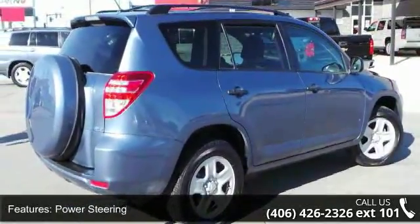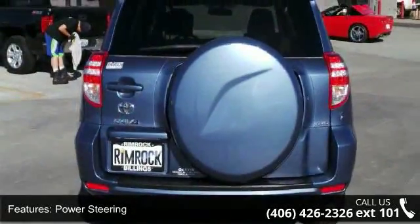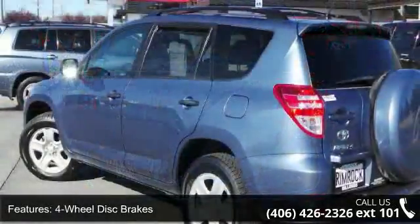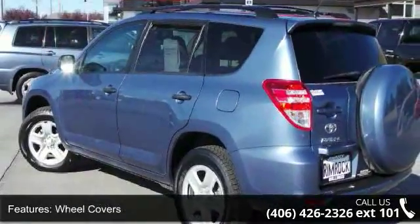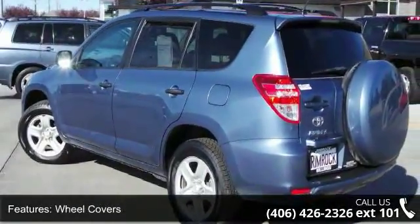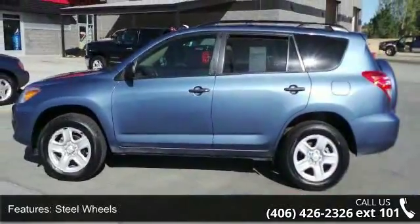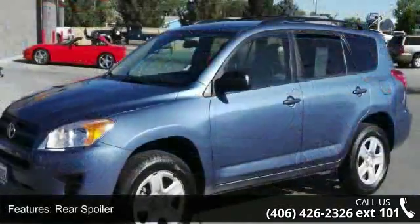Some of the top features included with this vehicle are 4-wheel drive, power steering, 4-wheel disc brakes, wheel covers, steel wheels, rear spoiler, automatic headlights, MP3 player, auxiliary audio input, and bucket seats. This car won't be available much longer.